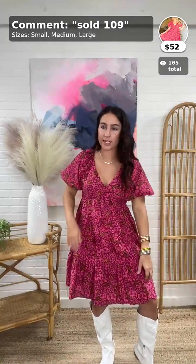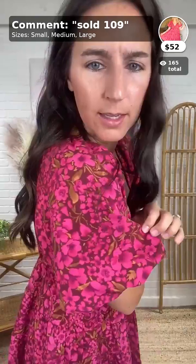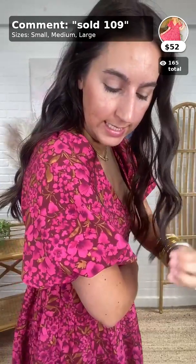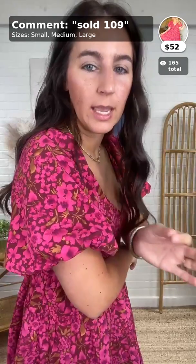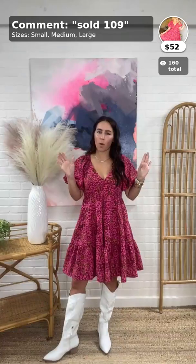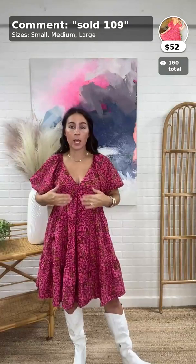It lays really nicely and it is lined. The print is a floral with a washed burgundy, pretty pink, and brown hues mixed in with floral stems. It's paired with the white boots because obviously. I would go with your true size unless the chest area is a concern — if so, go up just for coverage. It's stretchy in the back so getting on and off is not an issue. Super cute, super comfy, and flowy in a good way.